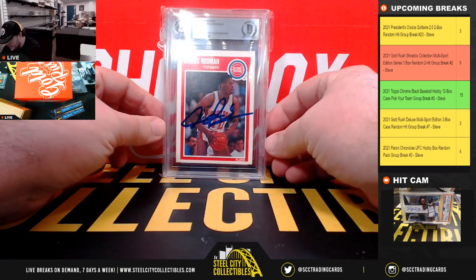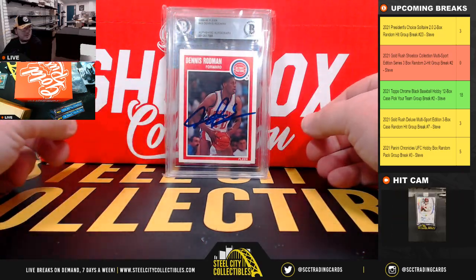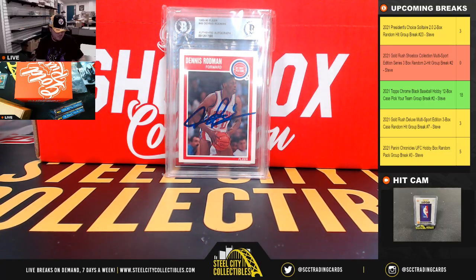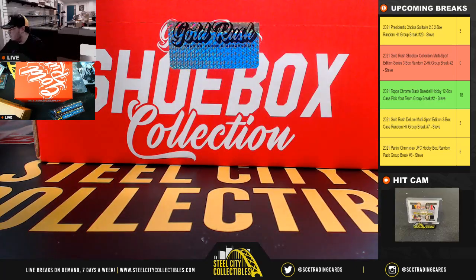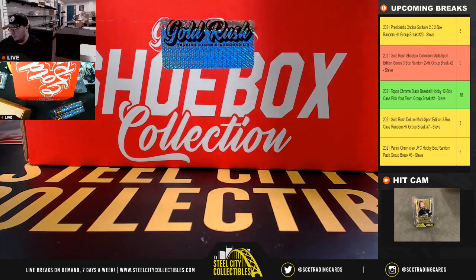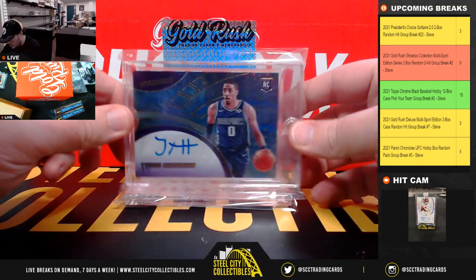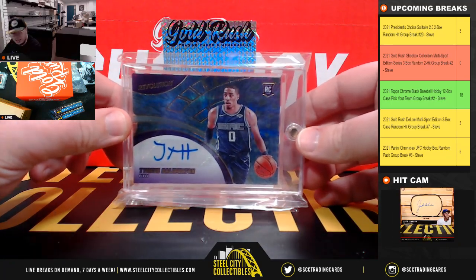Next up, 1989-90 Fleer, Dennis Rodman, signed and certified by Beckett. Next up, Panini Revolution, Tyrese Halliburton rookie auto.